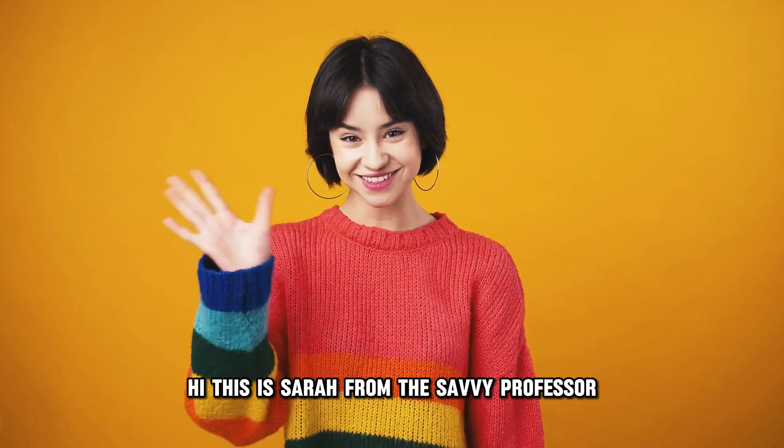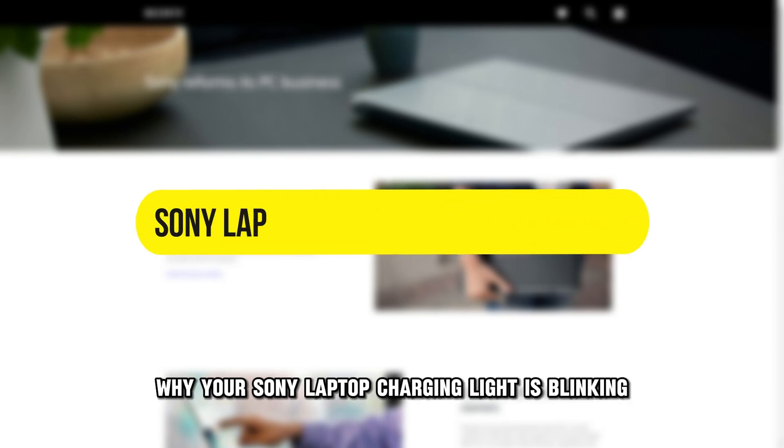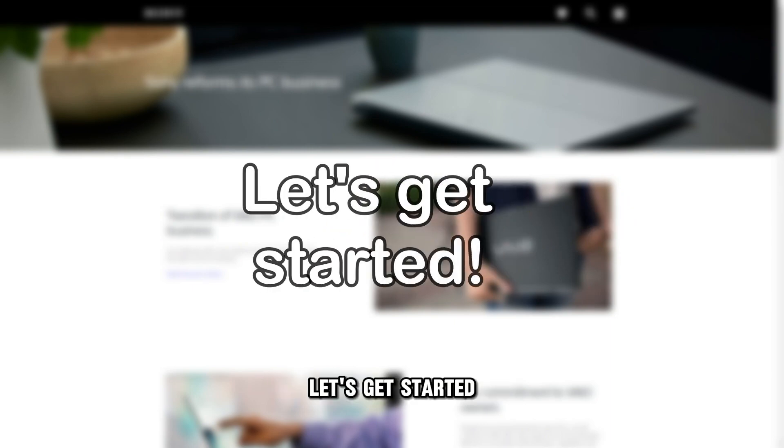Hi, this is Sarah from The Savvy Professor, and in today's video we'll discuss why your Sony laptop charging light is blinking and ways to fix the issue. Let's get started.